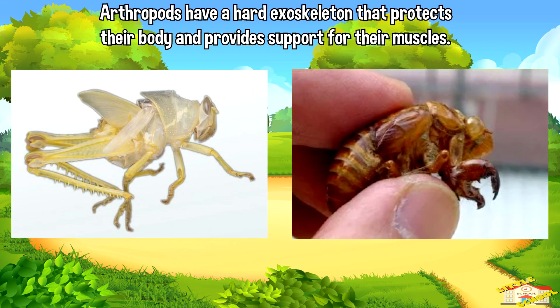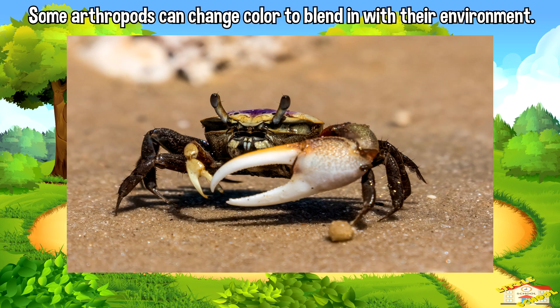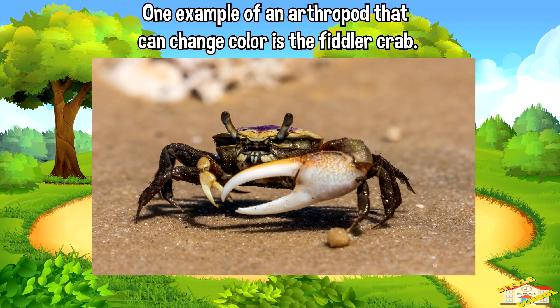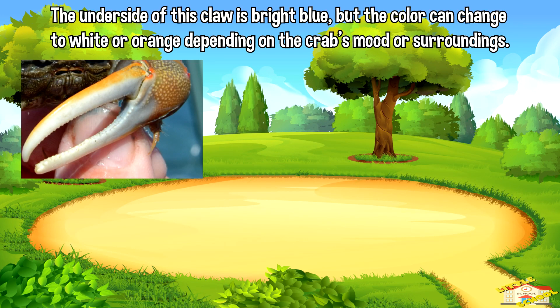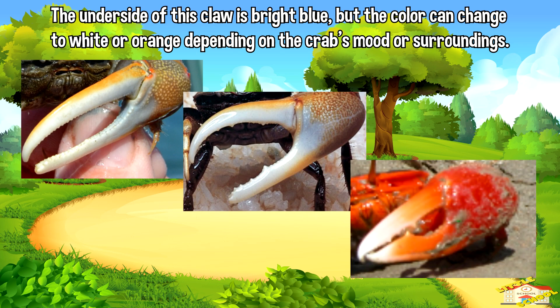Arthropods have a hard exoskeleton that protects their body and provides support for their muscles. Some arthropods can change color to blend in with their environment. One example is the fiddler crab — male fiddler crabs have one large claw that they use to attract mates and intimidate rivals. The underside of this claw is bright blue, but the color can change to white or orange depending on the crab's mood or surroundings.